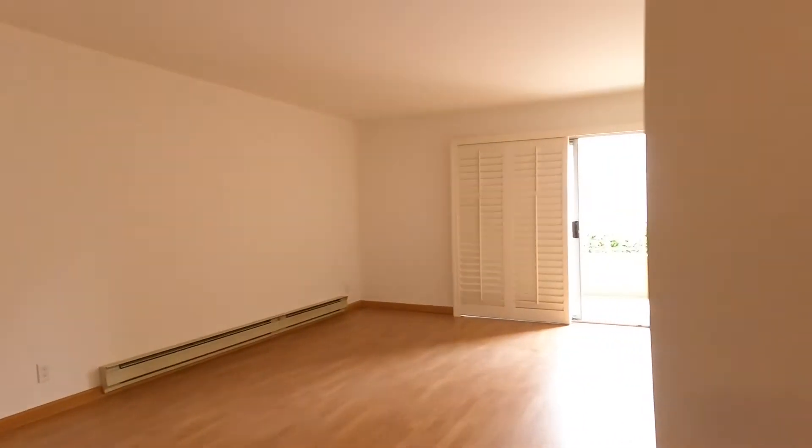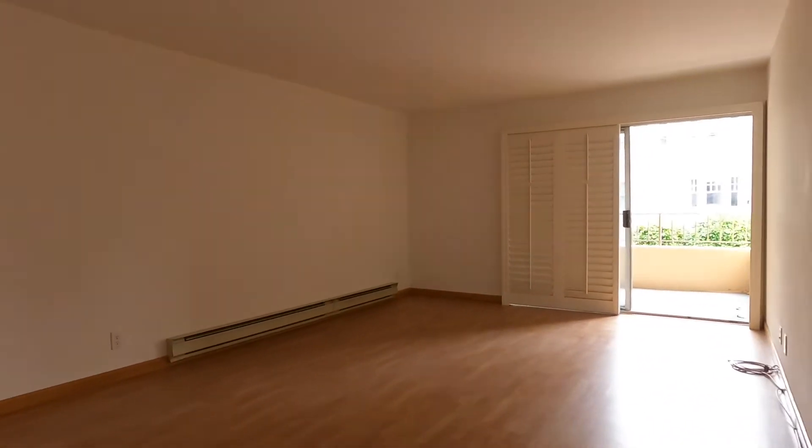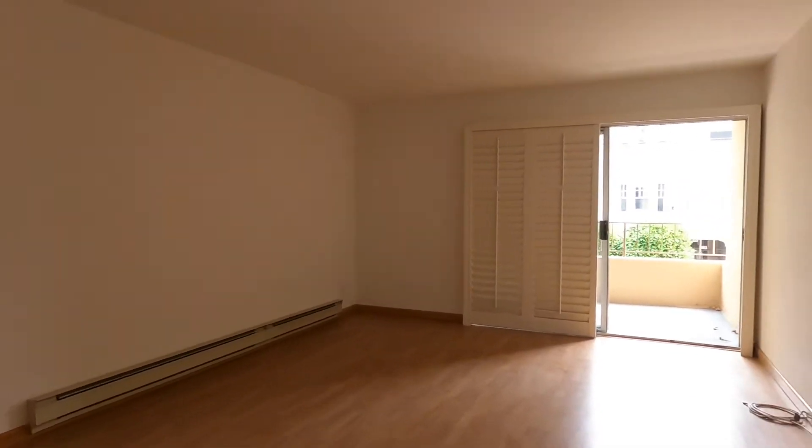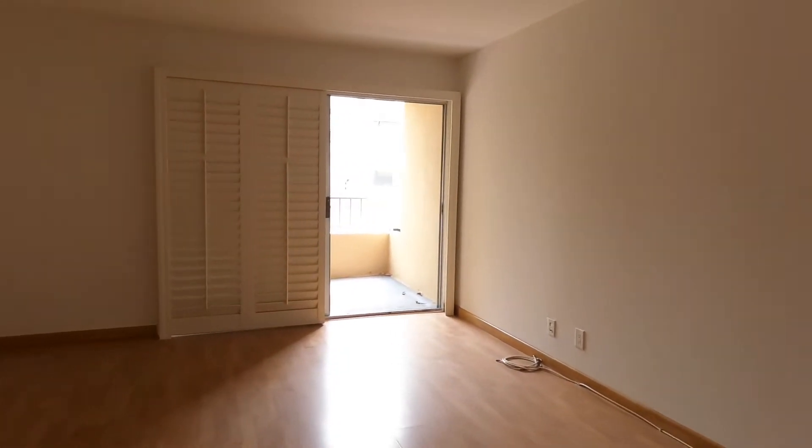There's a huge coat closet in the hallway with lots of shelving. The nice big living room has southern exposure, so you get lots of sunlight throughout the day.